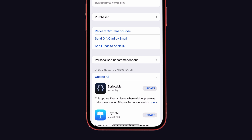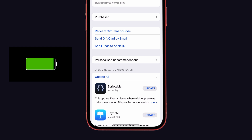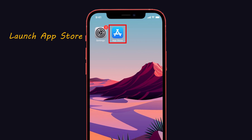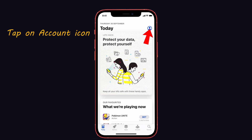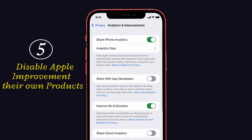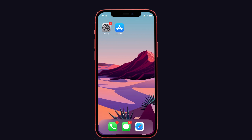Tip 4: Update all apps at the same time. If you update each app separately it will surely drain your battery life, so try to update all your available apps at once. To do that, launch the App Store on your iPhone, tap on the account icon, then tap the Update All option.